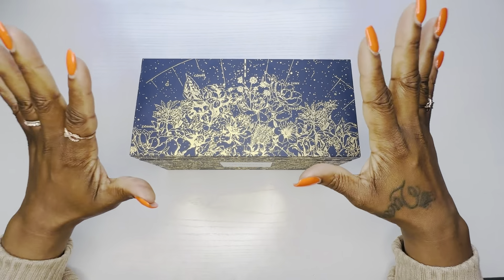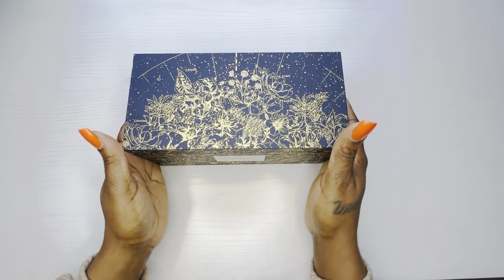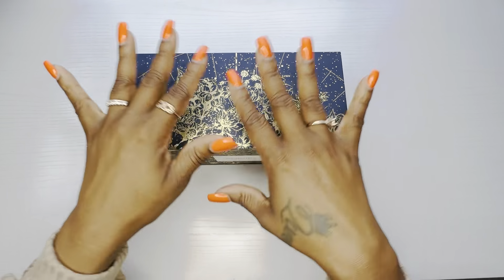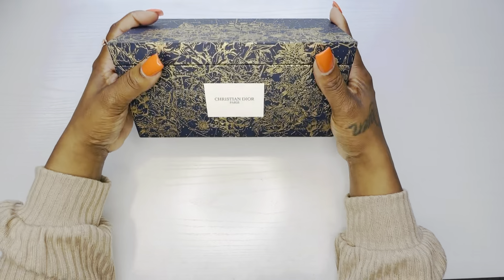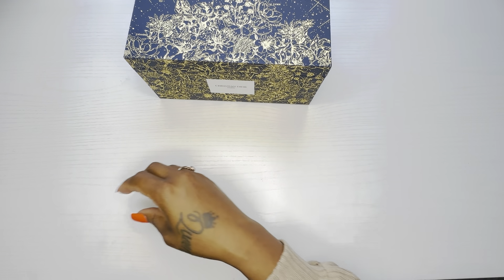Hi everyone, happy Tuesday. I put up my 100 envelope challenge box, and today we're going to stuff three envelopes.